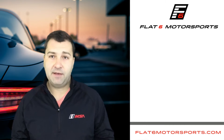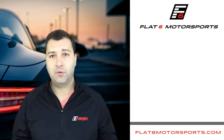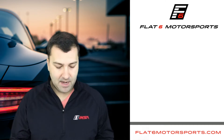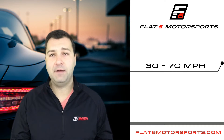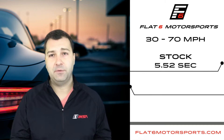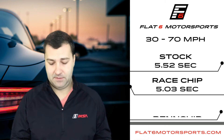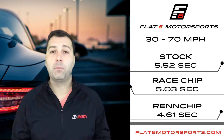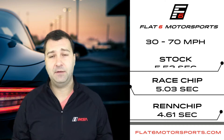Now if we look at 30 to 70, which is going to run the gears out a little longer and probably show more of the tune's ability — stock from 30 to 70 miles an hour the Macan S ran 5.52 seconds. With the RaceChip it ran 5.03 seconds, and the Wren chip ran 30 to 70 miles an hour in 4.61 seconds. So almost a full second off, which is pretty significant for just a tune.